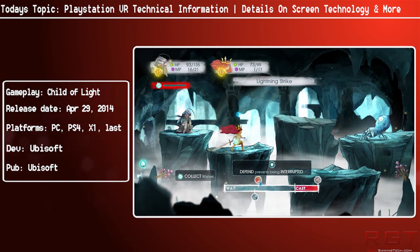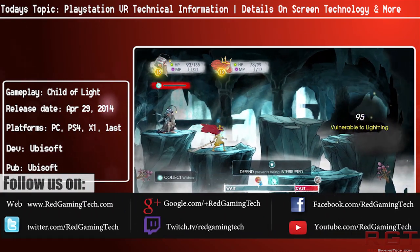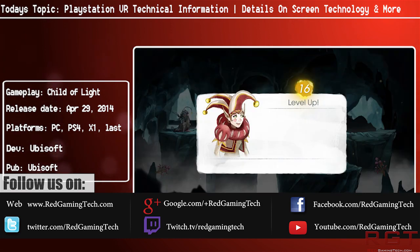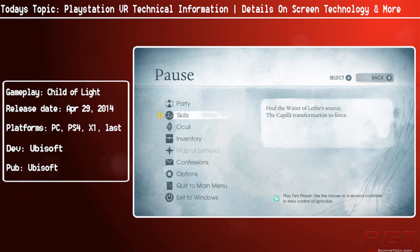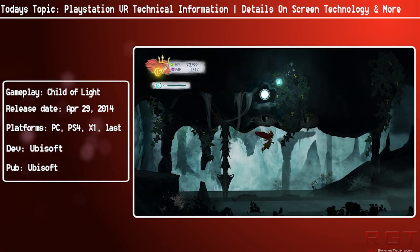Ladies and gentlemen, this is our Game Into the Come video. We're going to be discussing PlayStation VR. There is a hell of a lot of excitement surrounding PlayStation Virtual Reality, and indeed not just PlayStation Virtual Reality — Virtual Reality as a whole is going to be a massive part of gaming. Pretty much anyone in the know is talking about that, whether it's John Carmack, whether it's Sony — everyone knows that Virtual Reality over the next couple of years is going to be emerging as the next big thing for gaming.